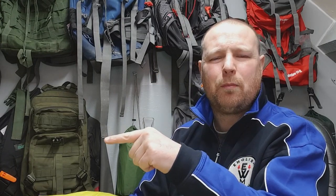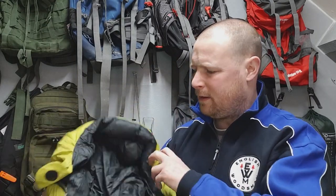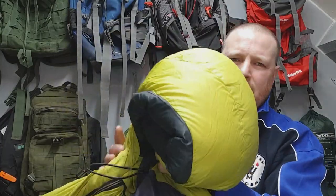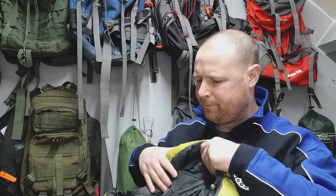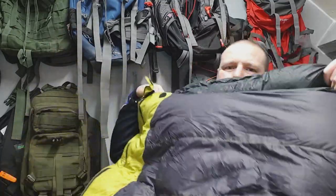Both these sleeping bags have full reviews on my channel, so at the end of this video I'll put one link here and one there so you can take a further look. The head section is filled a little bit extra as well, and it's got that nice smooth silky feeling on the inside. It is a very large sleeping bag.